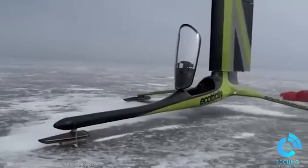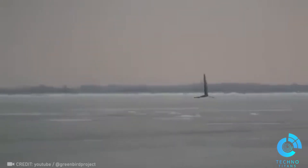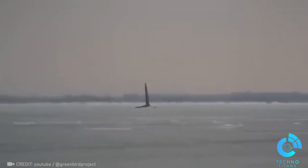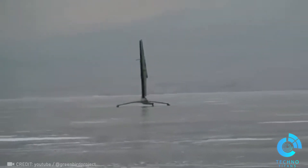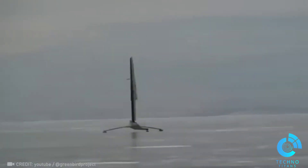Get captivated by the Electric Greenbird, a speed demon that harnesses wind power to set records. Its latest feat was reaching an incredible 126.1 miles per hour. Astonishing!